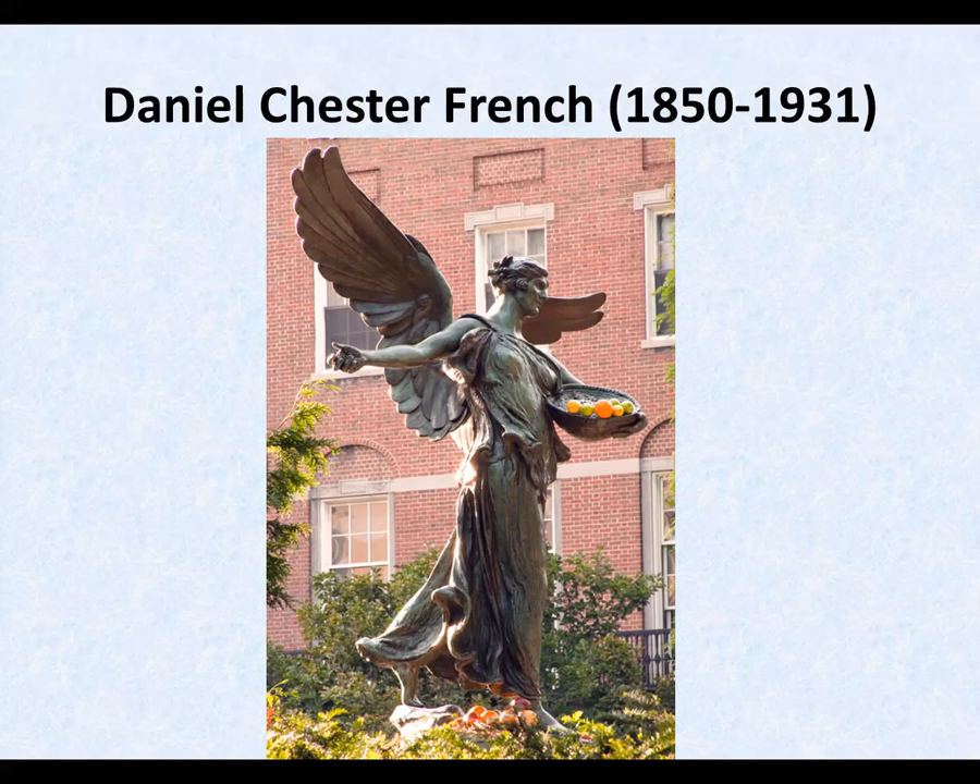I'll stop, but Daniel made hundreds of statues. My thanks again to Douglas Yeo for the photographs.